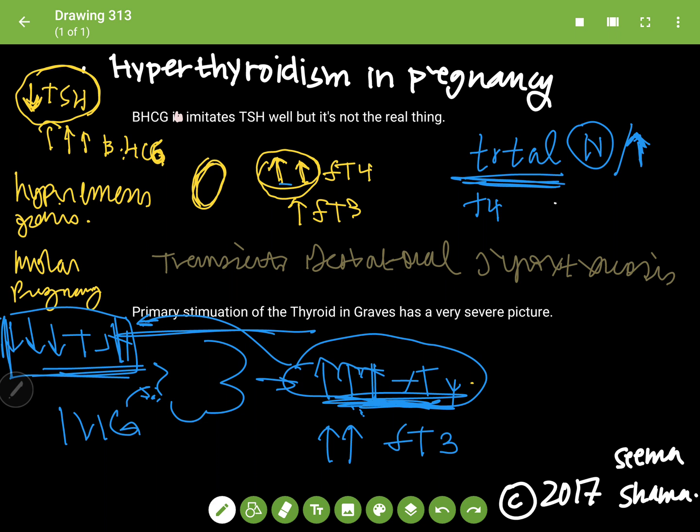Since we don't really look at free T4 in a pregnant patient, think about what would happen to total T4 in a Graves patient. You have a massive increase in free T4, and you have TBGs circulating. If there's so much T4 that all the TBG binding sites — the thyroxin binding globulins — are saturated, you'll have an increase in both the bound portion and the free portion. So, it's probable that you'll also have an increase in your total T4.